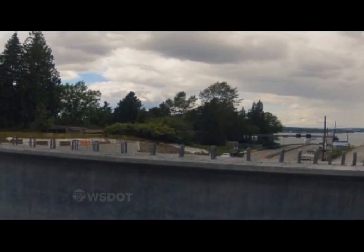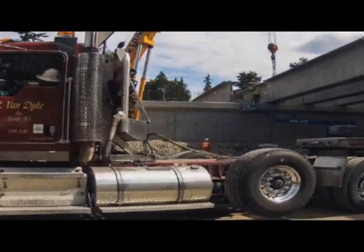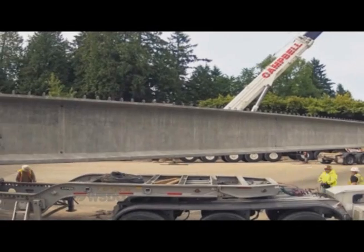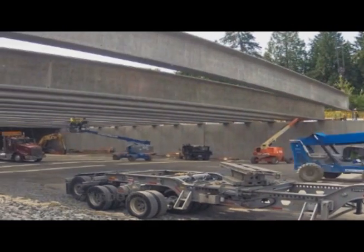It's a tight fit as these two cranes have only less than a quarter of an inch to get it right. Trucks continue to arrive on Saturday, hauling in more girders from Tacoma. As soon as they're parked, it's ready to be loaded up. When finished, the new lid at Evergreen Point Road will be 485 feet long and help reconnect the communities flanking the highway.